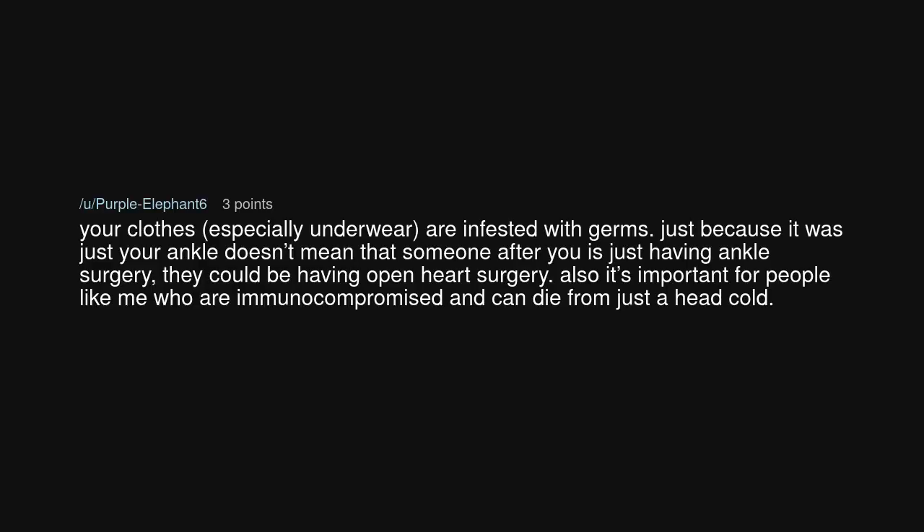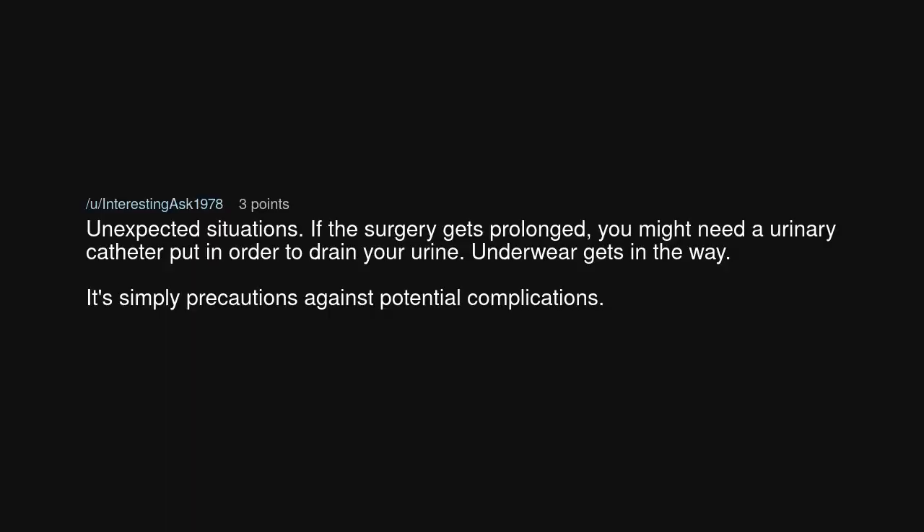Your clothes, especially underwear, are infested with germs. Just because it was just your ankle doesn't mean that someone after you is just having ankle surgery — they could be having open heart surgery. It's also important for people like me who are immunocompromised and can die from just a head cold. If the surgery gets prolonged, you might need a urinary catheter put in to drain your urine — underwear gets in the way. It's simply precautions against potential complications.